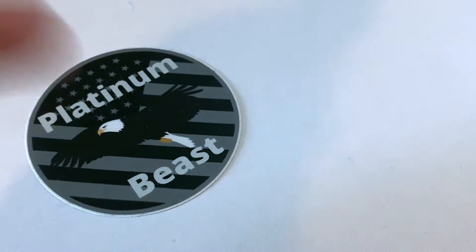Very unique coin reveal today. If you didn't know, there exists such a thing as a black platinum sovereign coin from the United Kingdom. There are some interesting points about this coin that I'm going to share with you, but first let's get into the reveal.